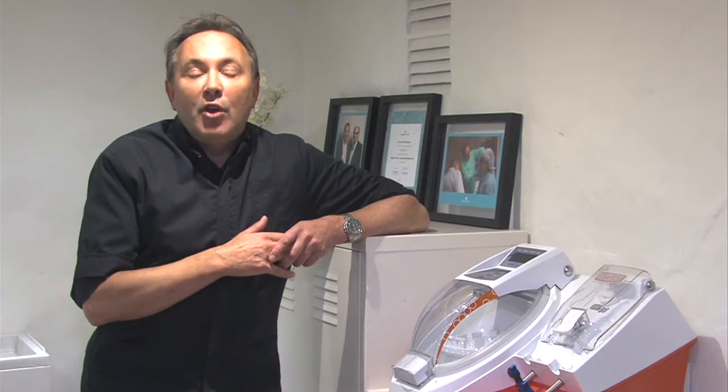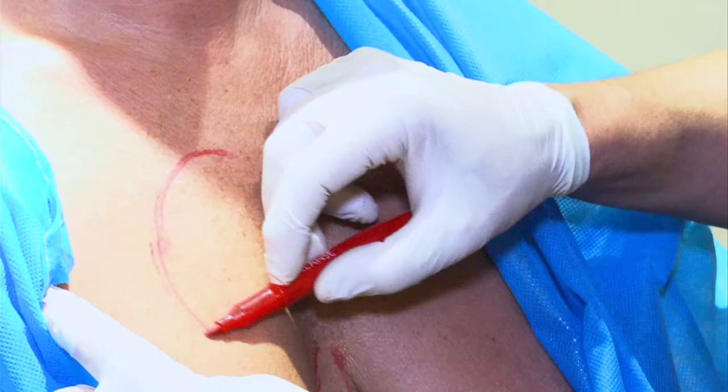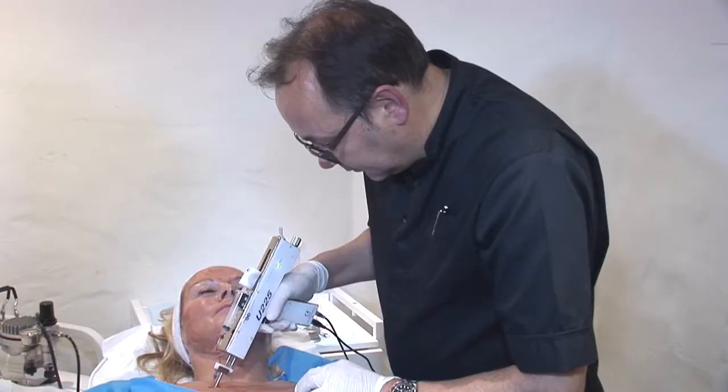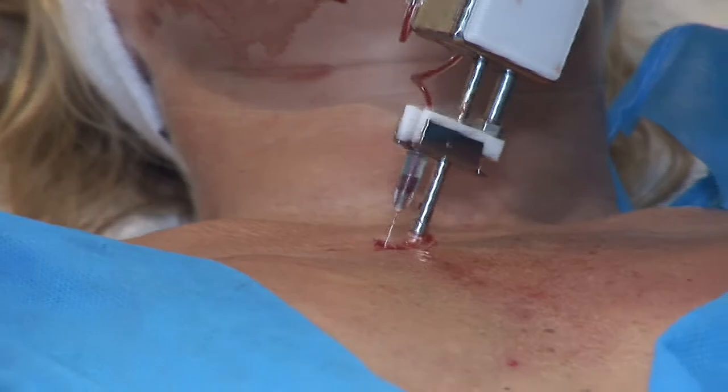By utilizing the regenerative power of your own body, the vampire breast lift uses PRP — platelet-rich plasma — to obtain growth factors from your own blood and inject them back into the breast to restore breast volume and to give a subtle lift of the breast. It truly is a way of achieving a natural breast lift without surgery and without breast implants.